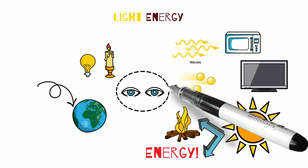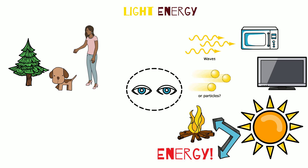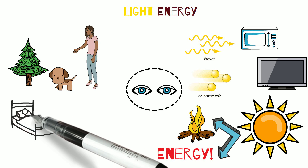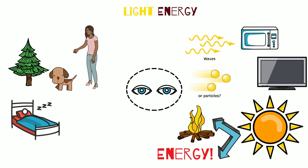Light energy is not only important for seeing but is essential for humans and other beings such as plants and animals. It's also important for regulating the sleep-wake cycle, providing vitamins, especially vitamin D, and a lot of other benefits.